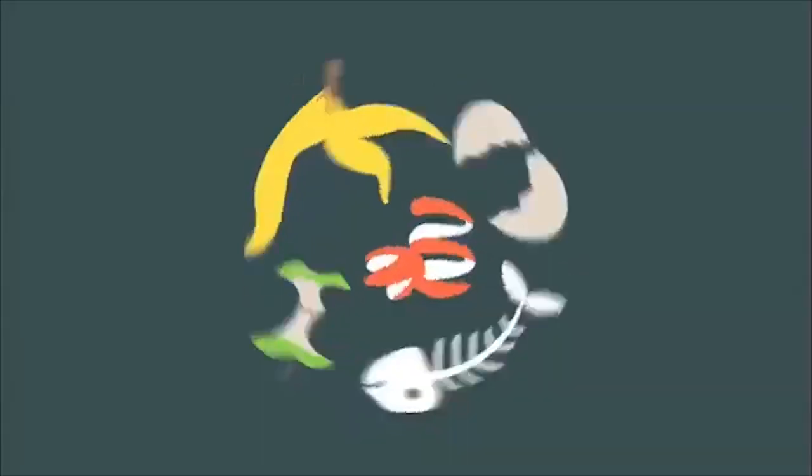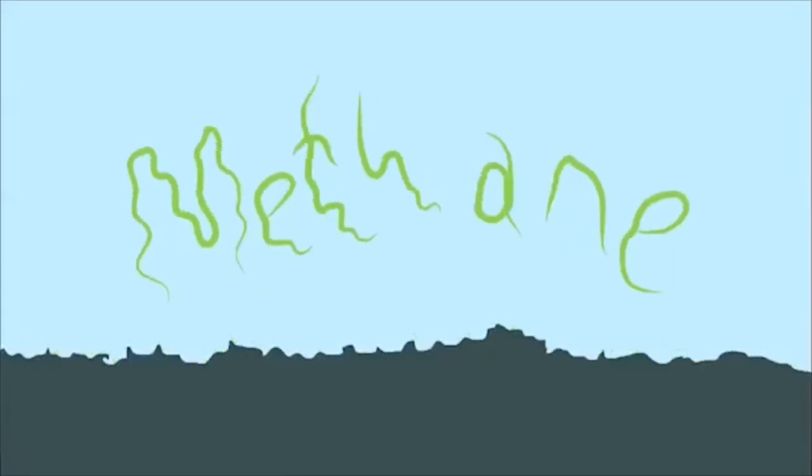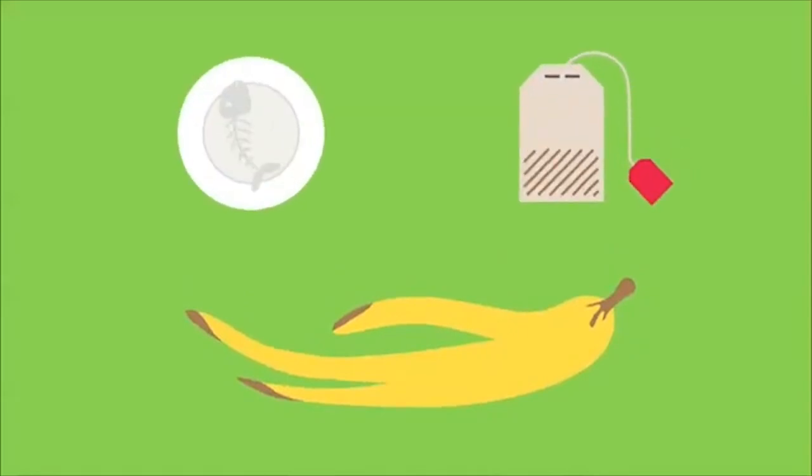Food waste has a big impact on the environment as most of it ends up in landfill sites where it rots and releases methane, a harmful greenhouse gas. The best thing we can do with our food is enjoy it, but some waste like banana skins, tea bags and plate scrapings are inevitable.